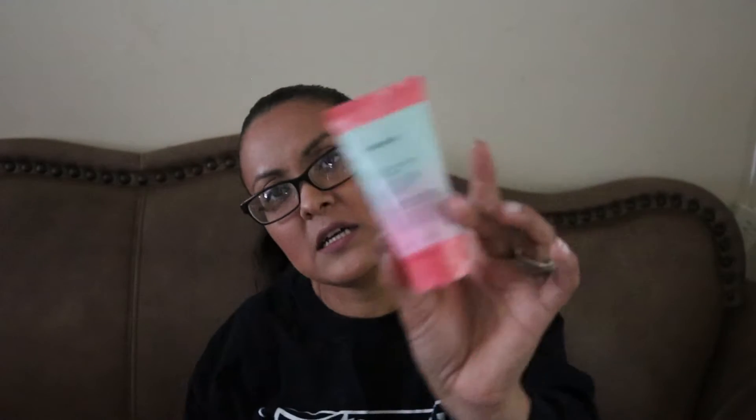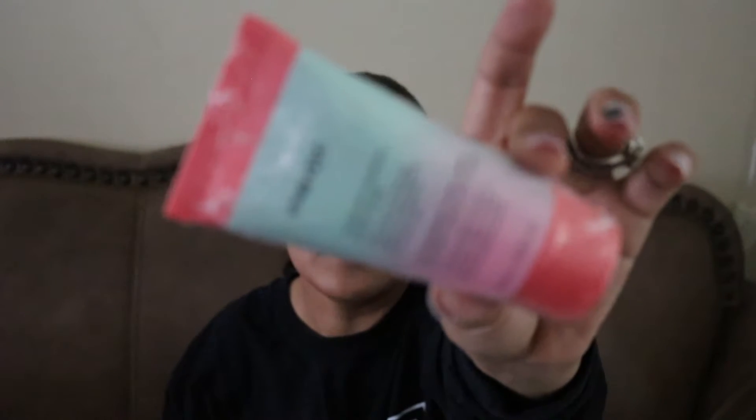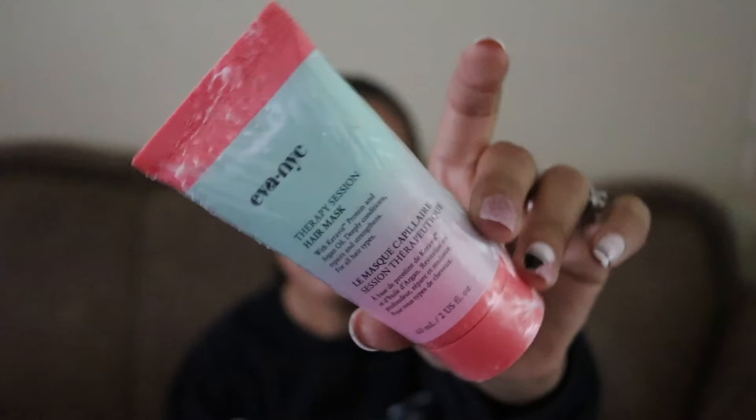They also sent a therapy session hair mask from Eva NYC, and it looks like that. This is a good size for a hair mask — it's probably like a deluxe sample size. Can't wait to try that out.